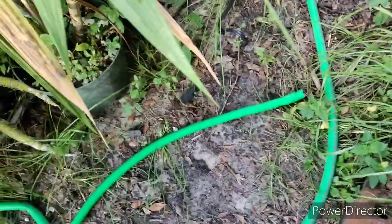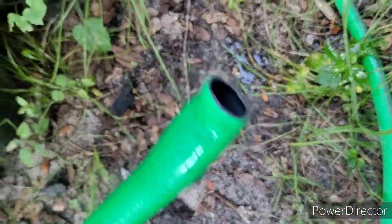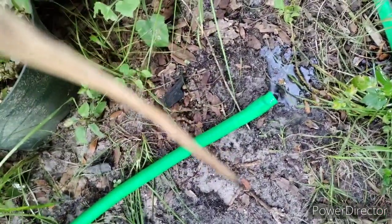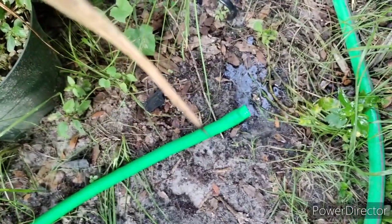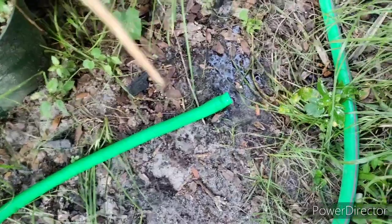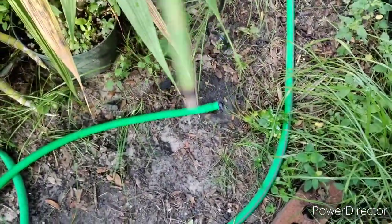Good morning, welcome to the garden. I went to go water yesterday and my hose blew out, so I couldn't really water. I'm going to fix that today. I think I got most things watered yesterday but none of the orchids got watered, so anyway, things happen.